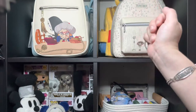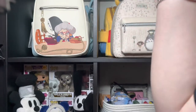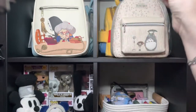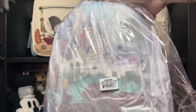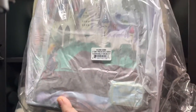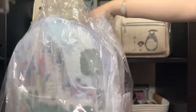Hi friends, Blanca here with a brand new video. I know it's been a while but I keep my promise for 2022. I got this package from Modern Pinup — it's from the castle collection, and Aurora is my favorite princess, so I am so excited. Let's open it up!